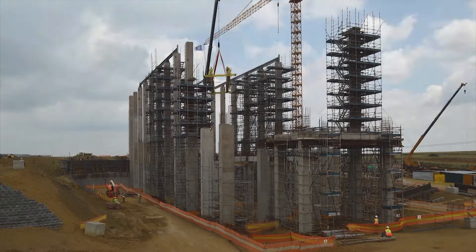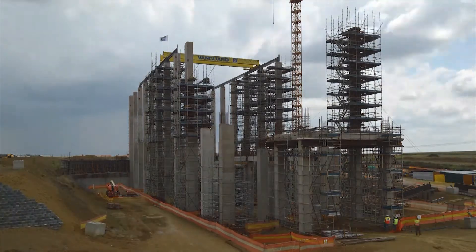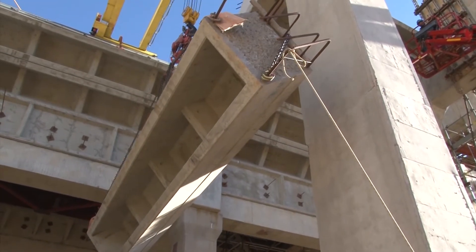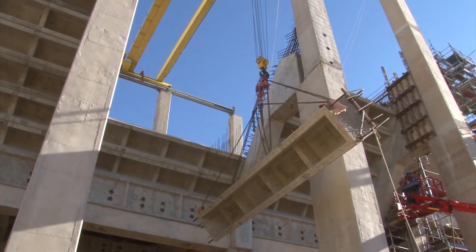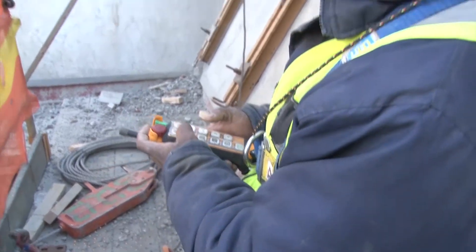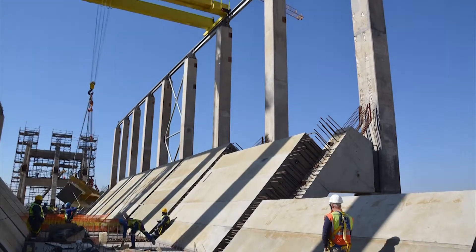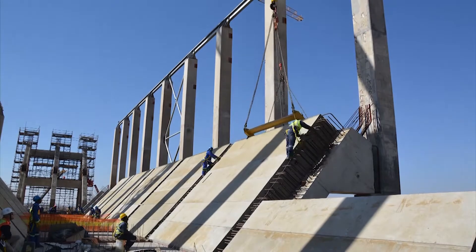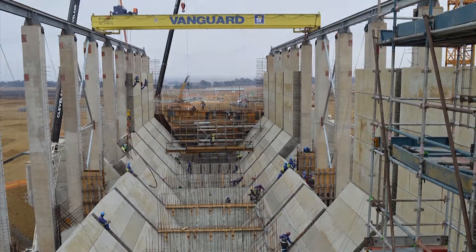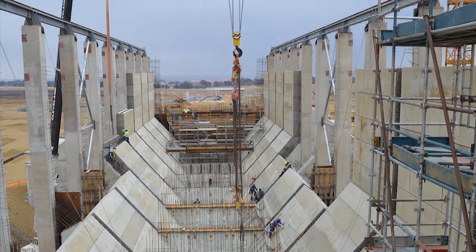A revolutionary method of placing the pre-cast elements was devised, and an overhead crane was placed on top of the columns. The pre-cast elements were hoisted into position using two riggers. The rigger on the outside of the bunker guides the element into the bunker, and then a second rigger takes over and steers the element to its final resting place. Using this method sped up the placing of elements and made for much safer working conditions. The integration of the overhead gantry crane to the superstructure brought about a massive saving on the hire of a mobile crane to perform the placing of the pre-cast elements.